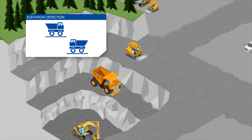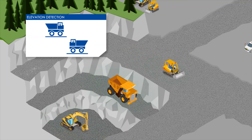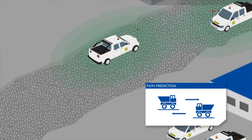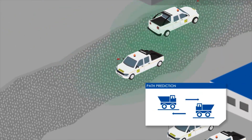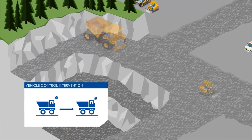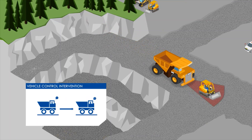Through assisted GPS technology, the Scharnberg Surface PDS offers unique features such as elevation detection and path prediction for proper risk prioritization, with vehicle control intervention for when drivers fail to react to repeated instruction.